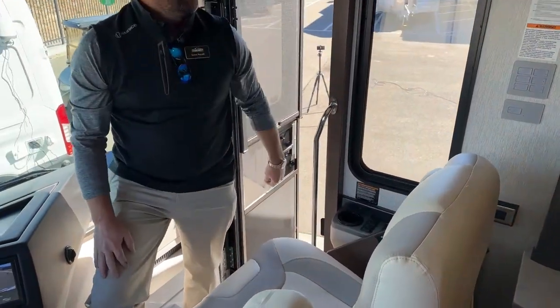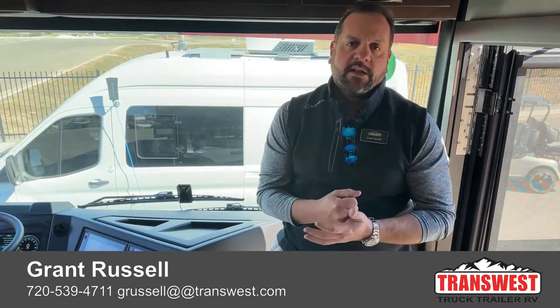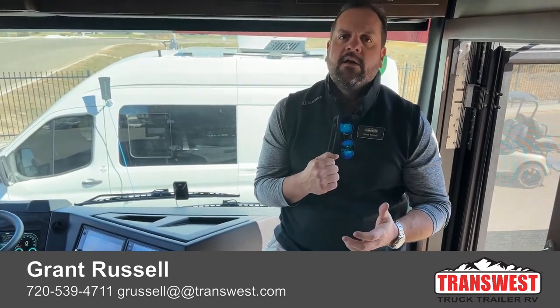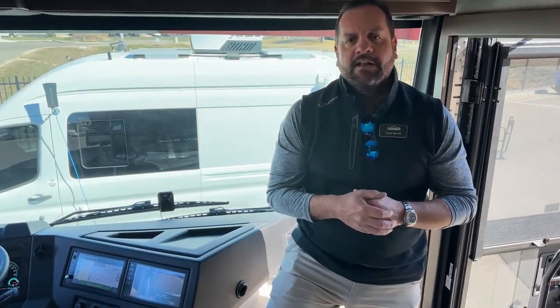I think I've covered most of what I can think of for the Dutch Star — it's an awesome new floor plan and it is available. Feel free to reach out to me: my name is Grant Russell with TransWest Truck Trailer RV. My cell phone is 720-539-4711 — shoot me a text or call me anytime. You can also reach me by email at GRussell at transwest.com. Hope you guys have a great weekend, stay safe, see you next time.